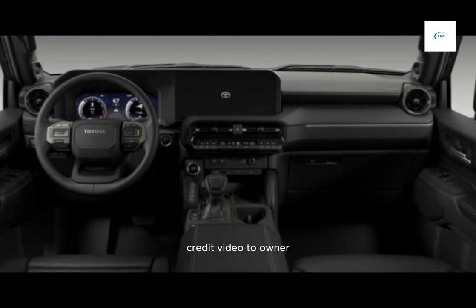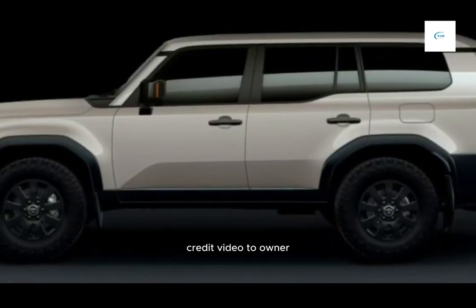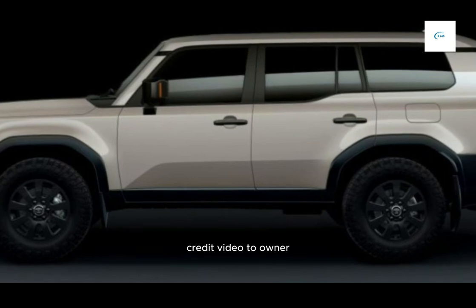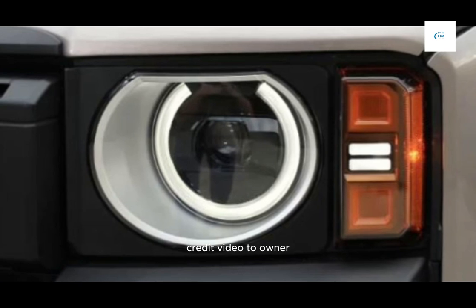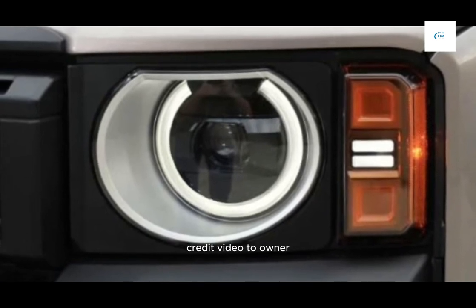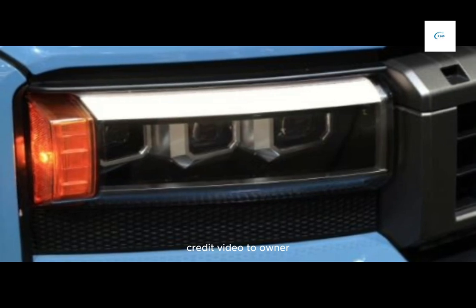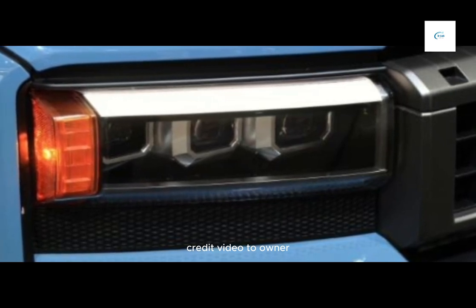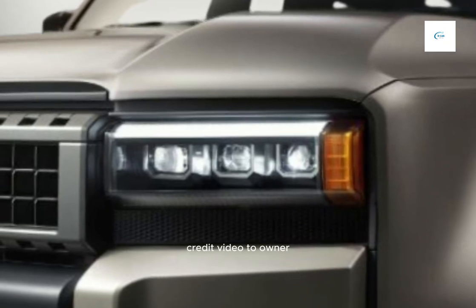The Land Cruiser's interior is luxurious and comfortable. It comes standard with leather seats, a 12.3-inch touchscreen infotainment system, and a 10-speaker JBL sound system. The Land Cruiser also comes standard with a suite of advanced safety features, including adaptive cruise control, lane departure warning, and automatic emergency braking.